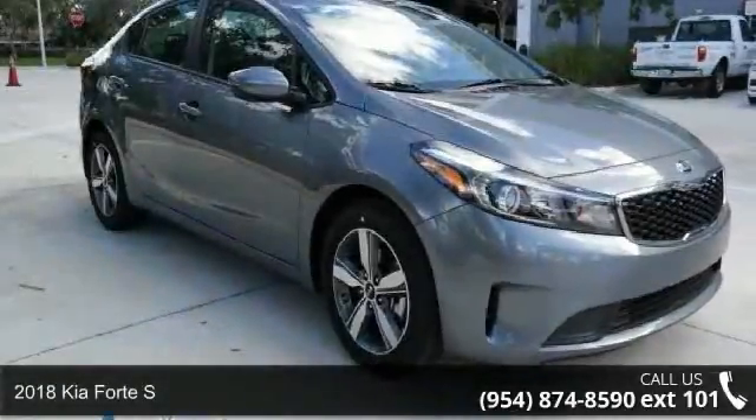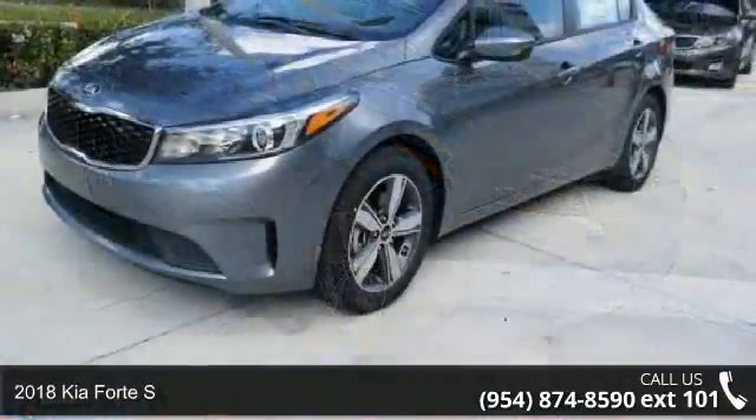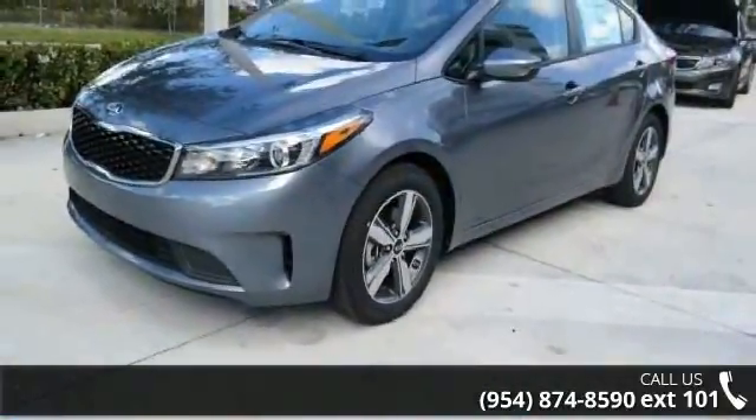Imagine yourself in this 2018 Kia Forte S. If you are looking for an automobile with great features, look no further.